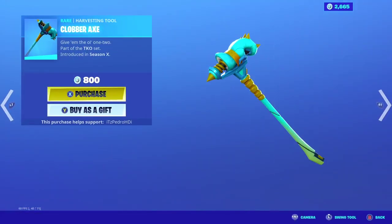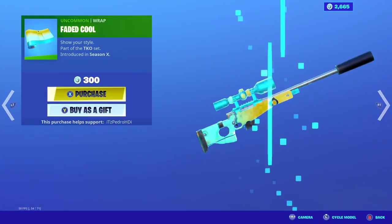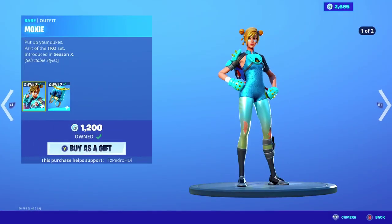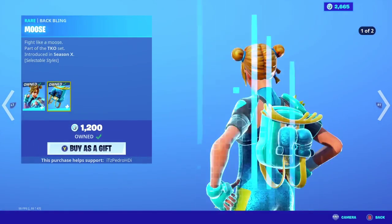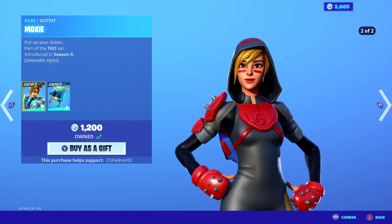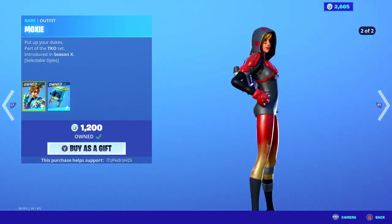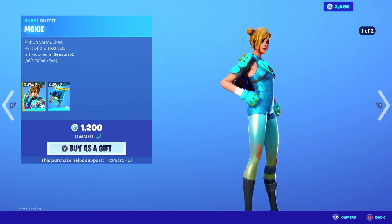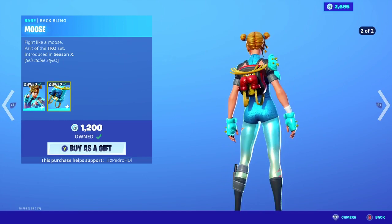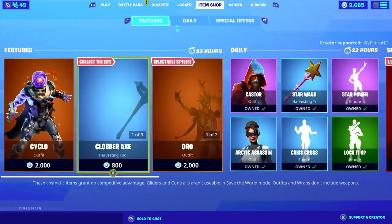Then we have one of my favorite skins back, but this is her pickaxe — the TKO set, Fedo, the wrap. And then this skin right here, for me this is Sarah from Save the World, it just looks a lot similar to her. My favorite one has to be the red hoodie with black — it's just very good. This one also has that style with a red back bling as well, pretty nice.